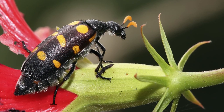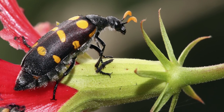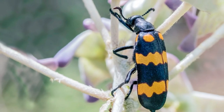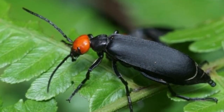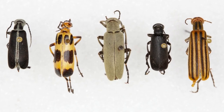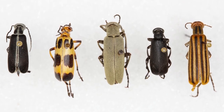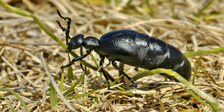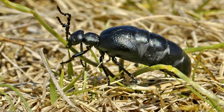What does the blister beetle eat? The feeding habits of the blister beetle change throughout its life cycle. As a larva, the beetle feeds on immature bees or grasshopper eggs, sometimes following an adult back to their nest. As an adult, the beetle feeds on the flowers, nectar, and leaves of plants. Their most common targets include ornamental and vegetable crops.